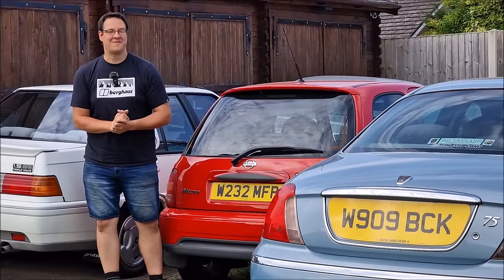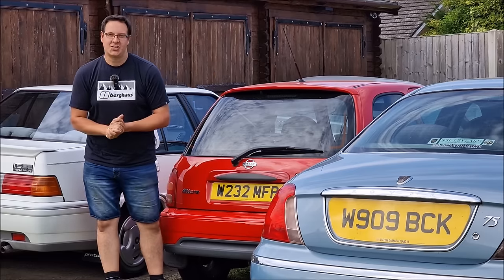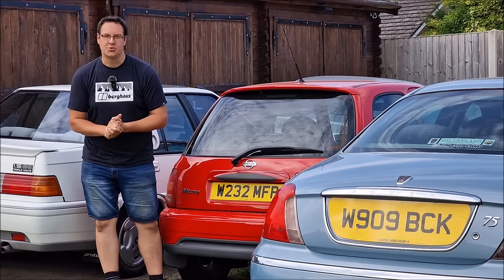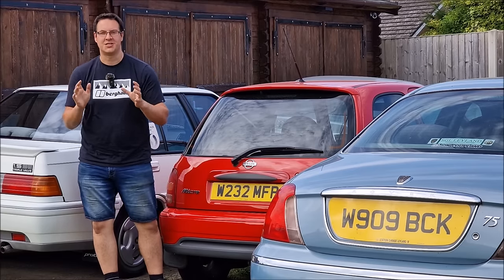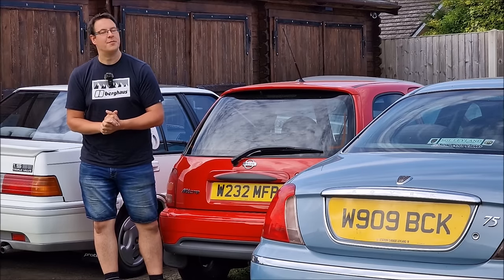Hello, you absolute legends. Welcome back to the channel. John here on a beautiful day in Lincolnshire. Recently, I got to test drive the brand new Suzuki Swift, courtesy of the team at Drayton Motors in Boston.